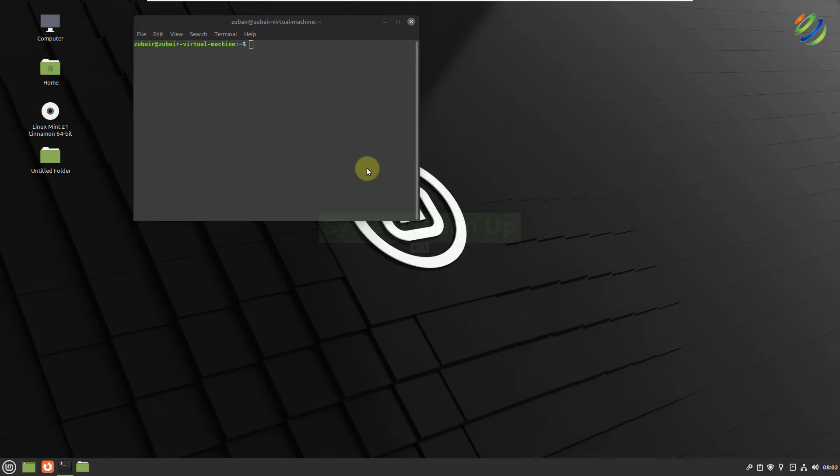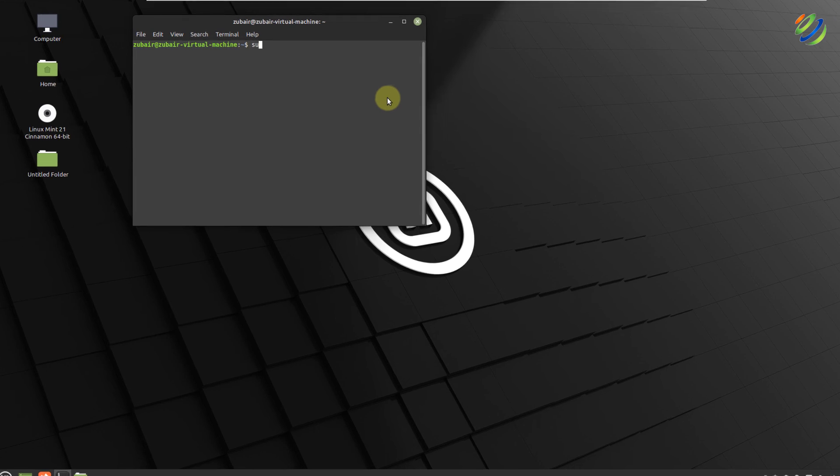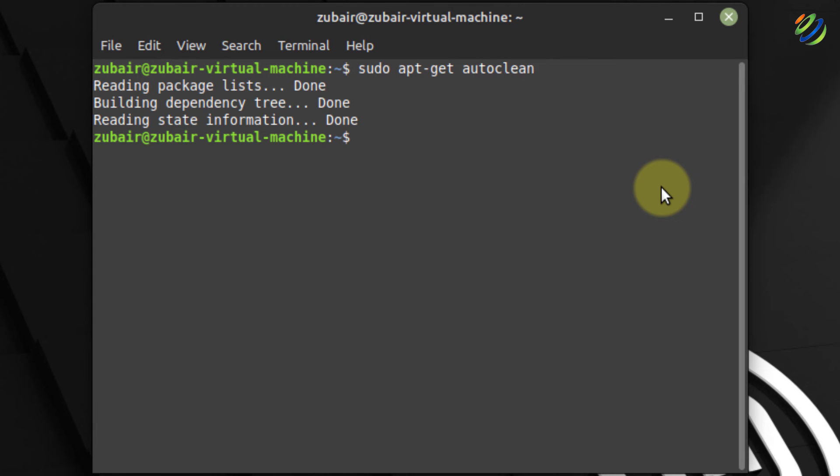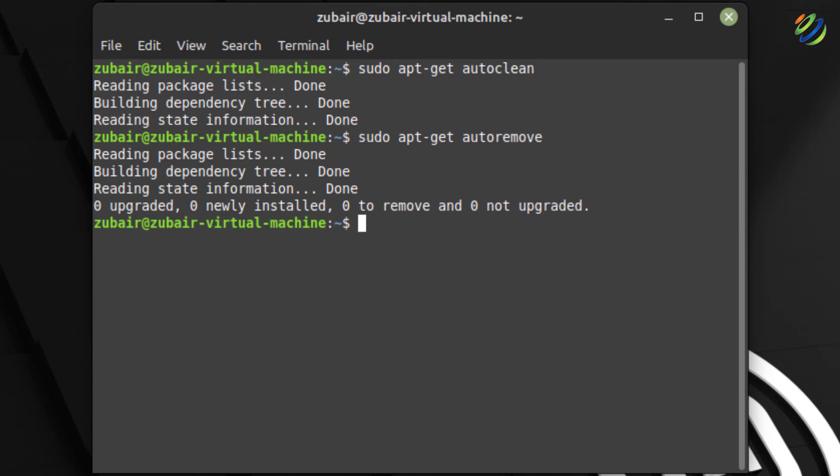Number thirteen: system cleanup. For smooth system functioning, keeping it clean from junk files and unwanted cache is very necessary. To clean partial packages, run: sudo apt-get autoclean. To remove unused dependencies, run: sudo apt-get autoremove. To clean your apt cache, run: sudo apt-get clean. And now your system is cleaned up.